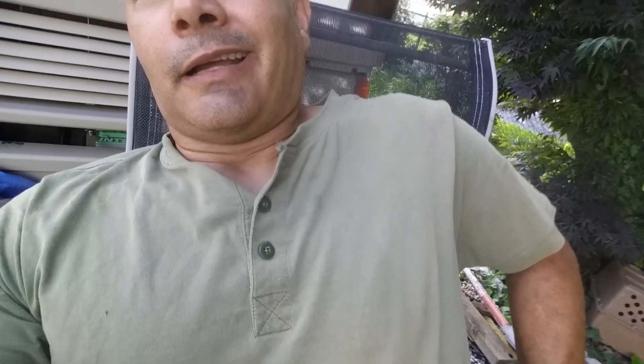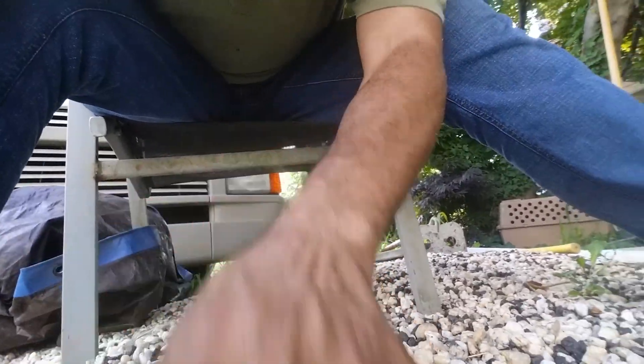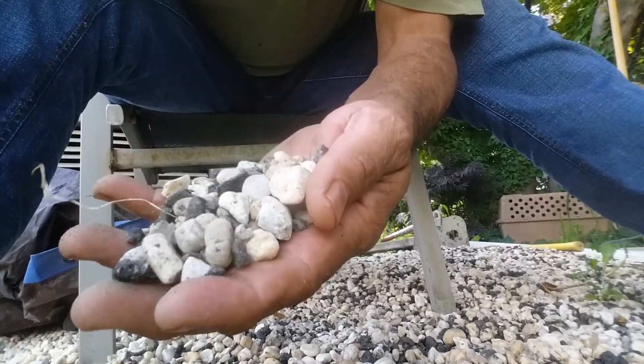Well, before I terminate — terminate myself — I have to give you guys one more shot of some stones. Check it out. Stones — don't I have some stones? Look at my stones, look at my stones!